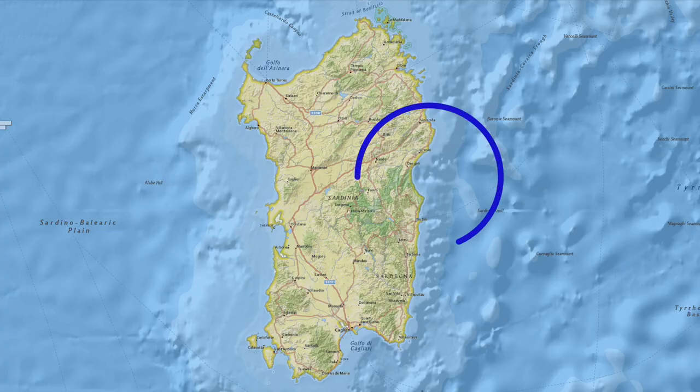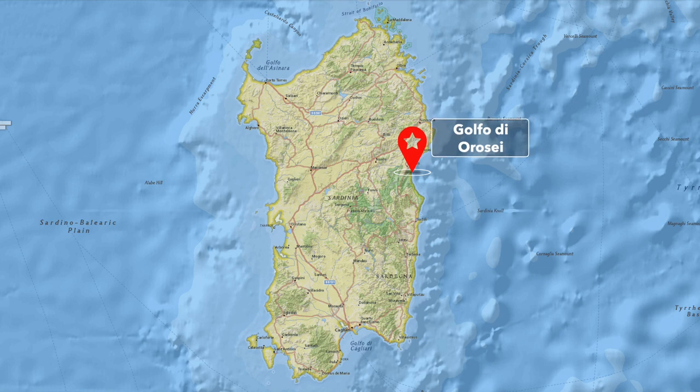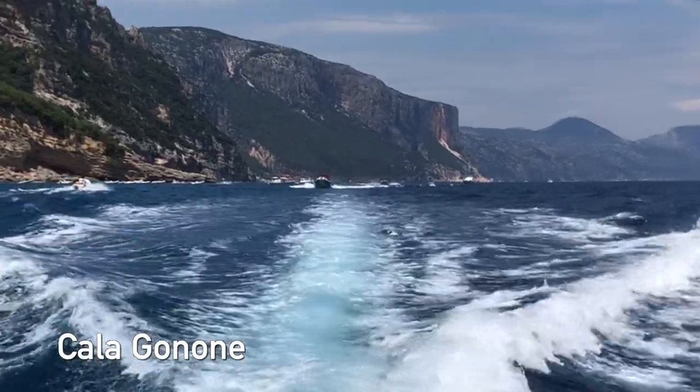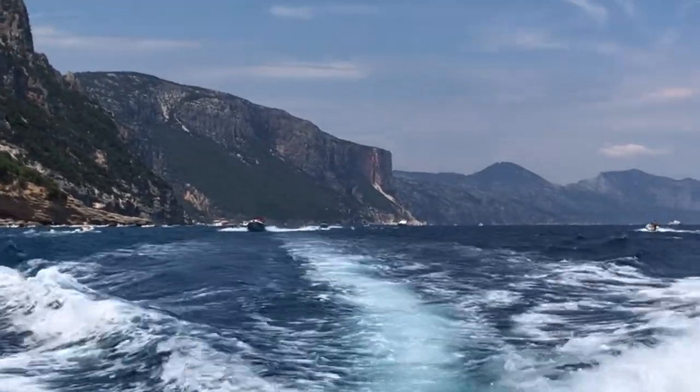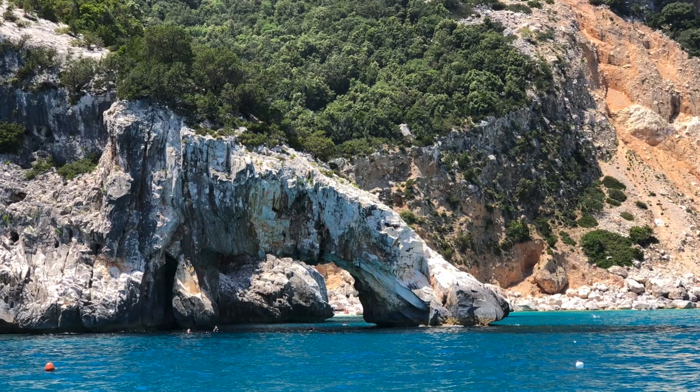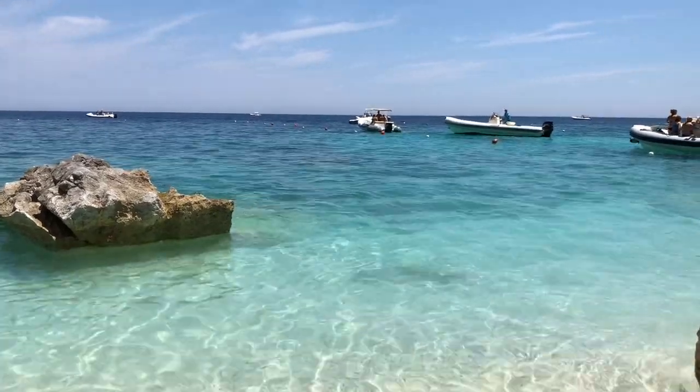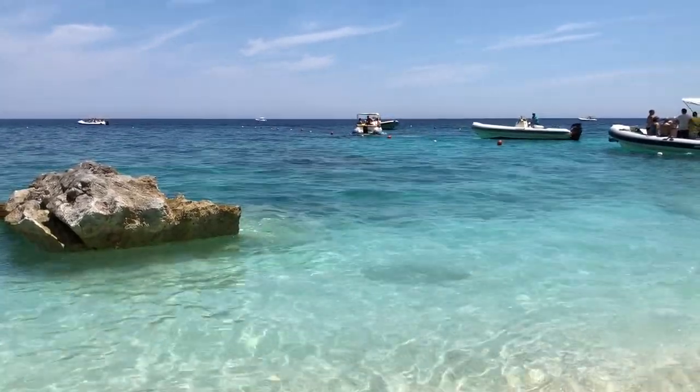Moving on to the east coast, the most famous area is the Golfo di Orosei, or the Orosei Gulf, and the resort town of Cala Ganone. One of the best things to do in Cala Ganone is to rent a boat and tour around. Some of the most famous beaches in the area are Cala Golorice and Cala Luna — both have incredibly white sand and turquoise water, and the best way to get there is by boat, as it's the only practical way.